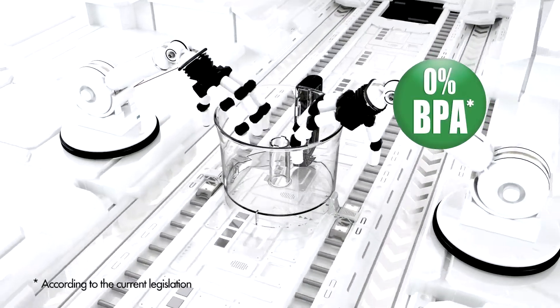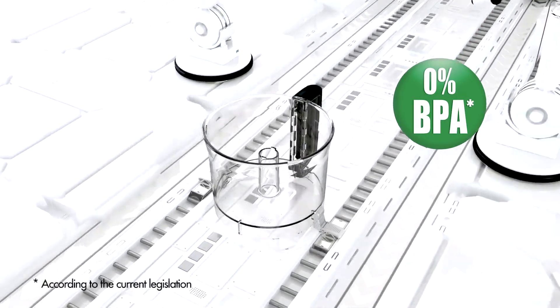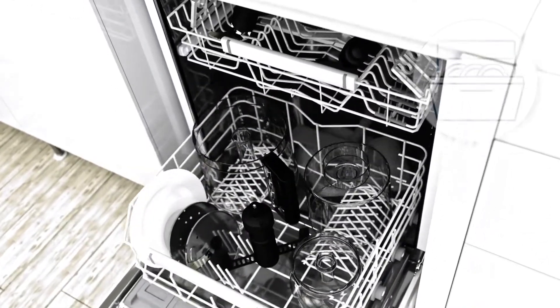Built better to last longer, its bowls are truly shatter-proof. All parts and accessories are made in France and they're dishwasher safe.